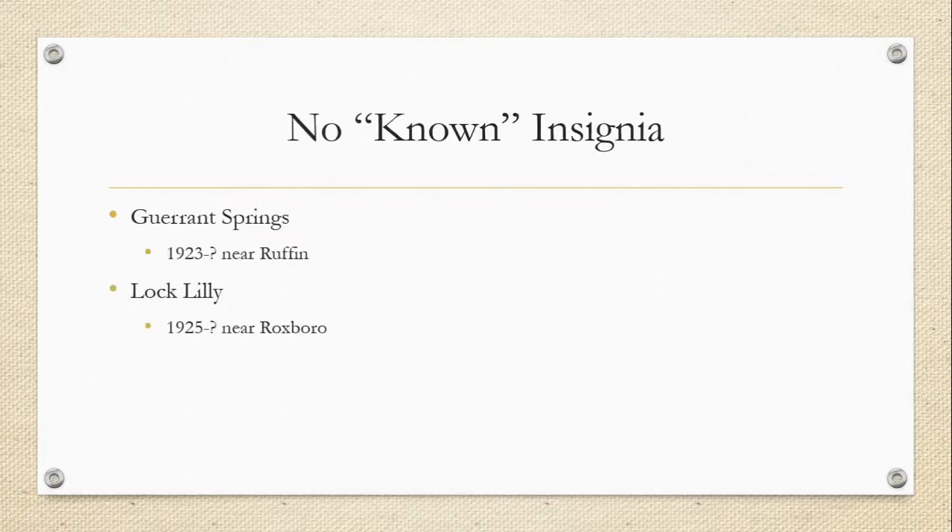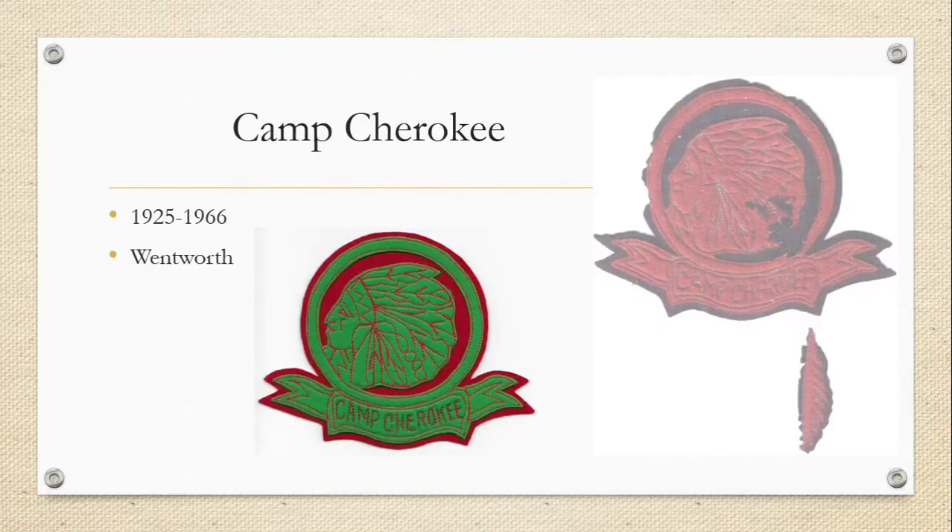The first summer camp held by Cherokee Council was at Grant Springs in 1923. The camp was likely private property used by the scouts during the summer. Bruce Carter, who had joined scouting in 1910, was the camp director. Few records of the camp remain and it may have only been used in 1923. In 1925, Camp Lock Lily was used as a summer camp, located northwest of Roxborough in Person County. The first permanent summer camp was Camp Cherokee, built around 1925 in Wentworth, with land leased from Rockingham County.